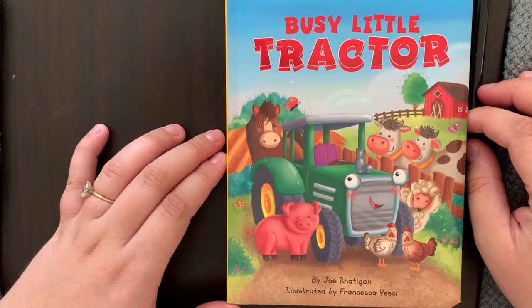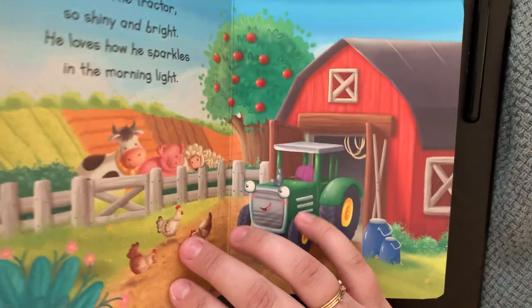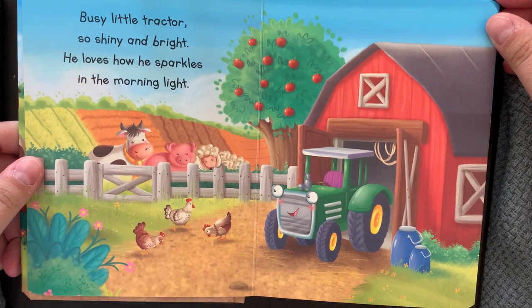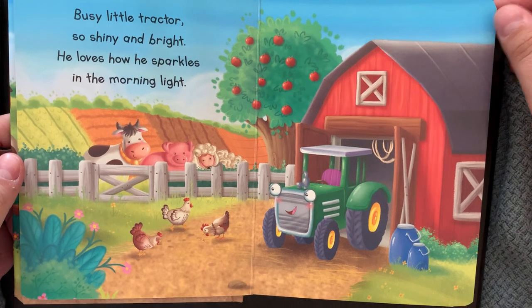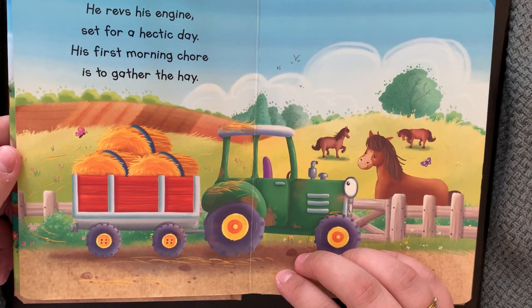Busy Little Tractor by Joe Rattigan, illustrated by Francesca Pesci. Busy little tractor, so shiny and bright. He loves how he sparkles in the morning light. He revs his engine, set for a hectic day.